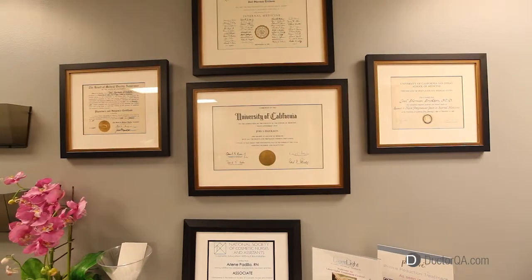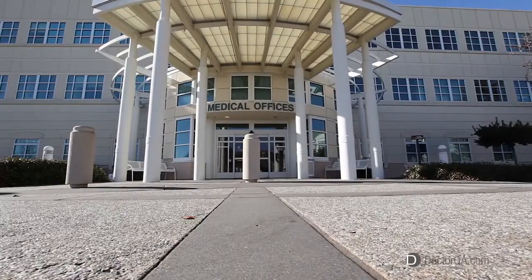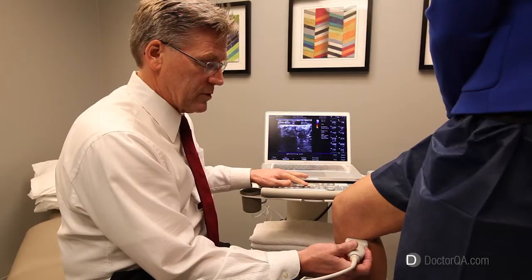Hello, my name is Dr. Joel Erickson. I'm a board-certified interventional cardiologist, and I'm the owner and medical director at Laser Light Treatment Center. I've been in practice for 24 years.